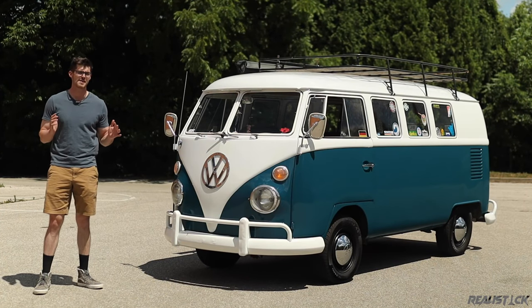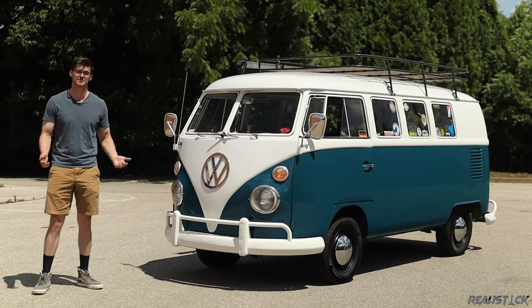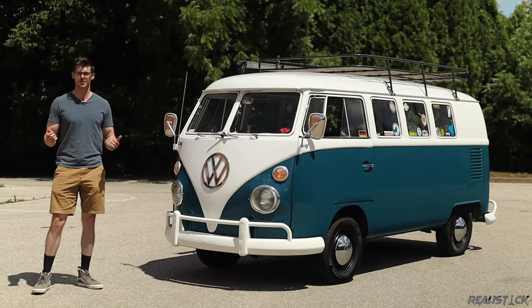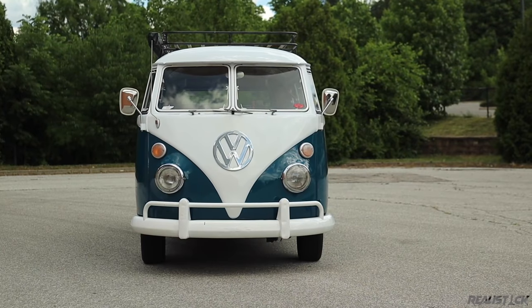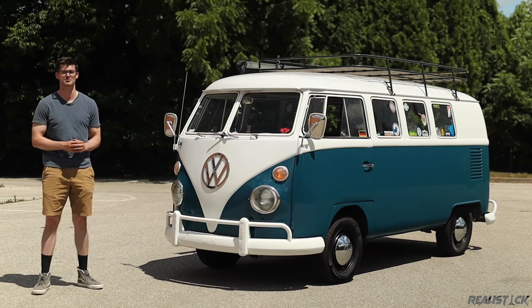The old VW bus is known around the world for various things. Depending on who you ask and where they're from, it could be a hippie cruiser, a military vehicle, a workhorse, or the ultimate camper. One thing is nearly certain though — everyone will have something to say about the original VW Type 2.